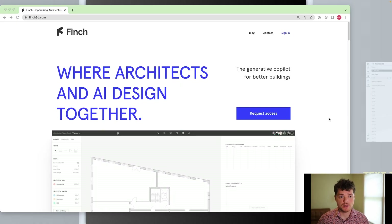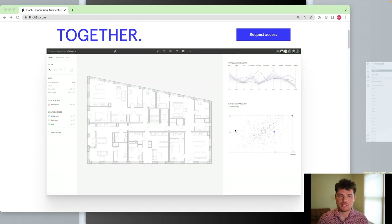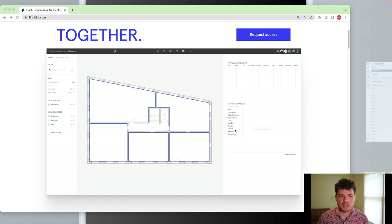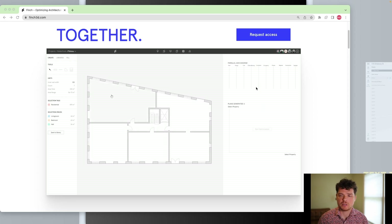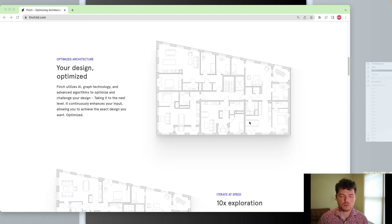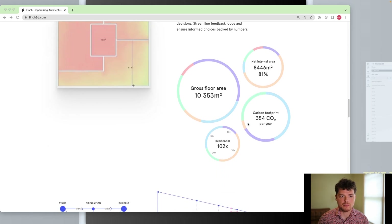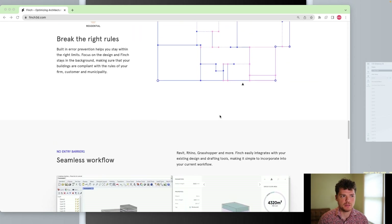Next up we have Finch3D, which is a really cool tool that can do a lot of interior optimization. You can test multiple layouts to see what you could do with a space, and instead of taking a couple of days to run through different options, you can look at a lot of different factors and test different configurations. You can move walls, create walls, and run a re-optimization for those floor plans. There are also pretty cool analytics including carbon footprint and gross floor area, which can be really helpful.